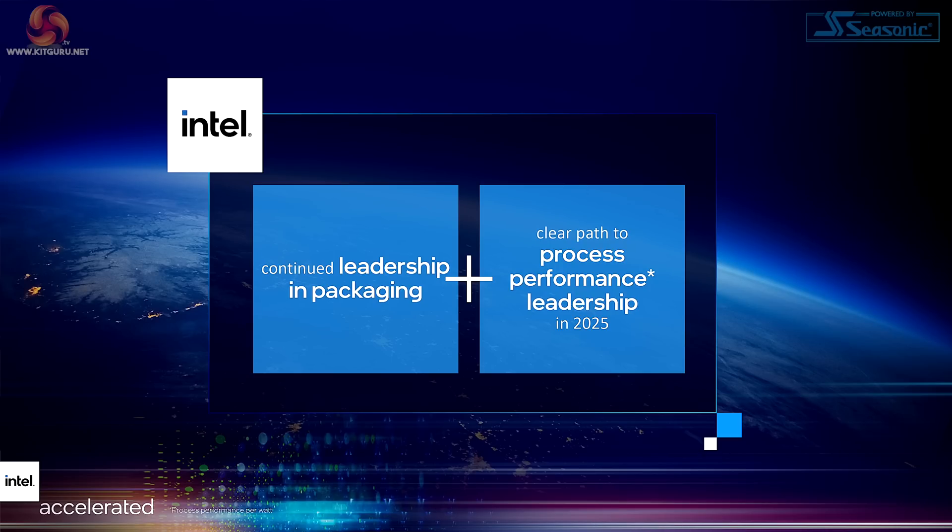The point with these technologies is not just that Intel is making a claim that they can do clever stuff. It's that they can design, fabricate and package processors in the USA, or at the very least away from the Far East. So you have the security angle, which obviously Intel can claim for their own. At the moment other companies cannot. And then we come to the closing words from Pat Gelsinger — continued leadership in packaging, well perhaps. A clear path to process performance leadership in 2025, and that is process performance per watt.